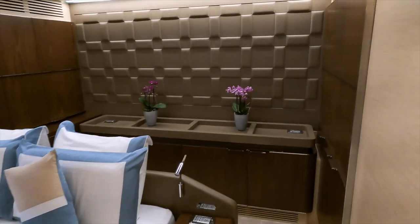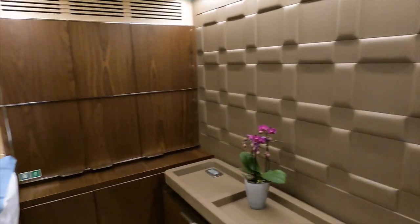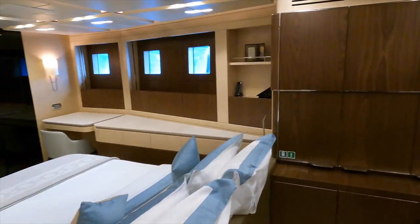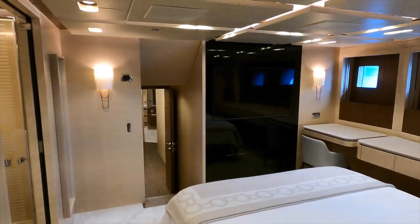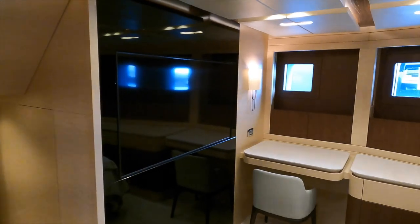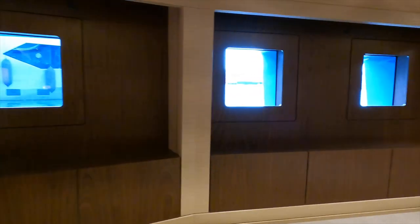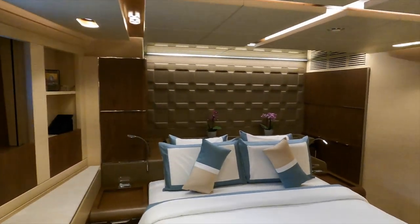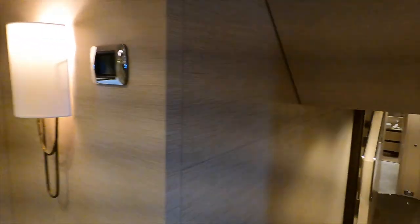Another thing I absolutely love about this VIP suite is the area behind the bed. As we pan around we get a sense of just how big the VIP suite is. Behind the tinted glass is the large audio-visual entertainment system, and over on the port side there is an office area — again, great for catching up on those all-important emails.